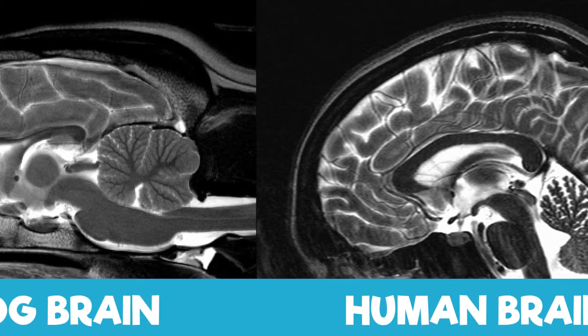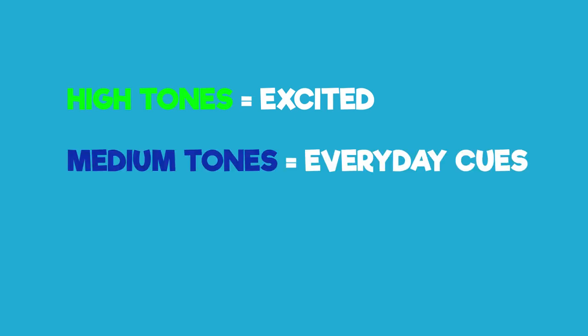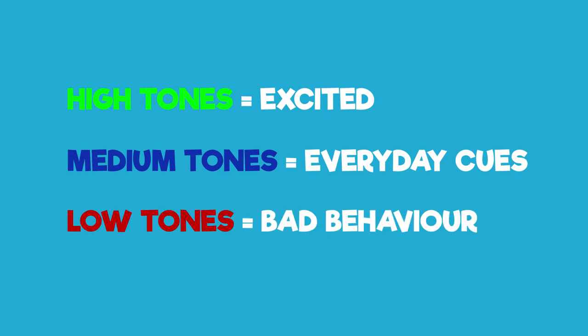Dogs actually also process sound information very similarly to how humans do it. Happy sounds and tones light up the auditory cortex. So how you speak to your dog is hugely important. High tones equal excited, affectionate, and playful. Medium tones equal everyday cues like sit and stay. Low tones equal serious or bad behaviour.